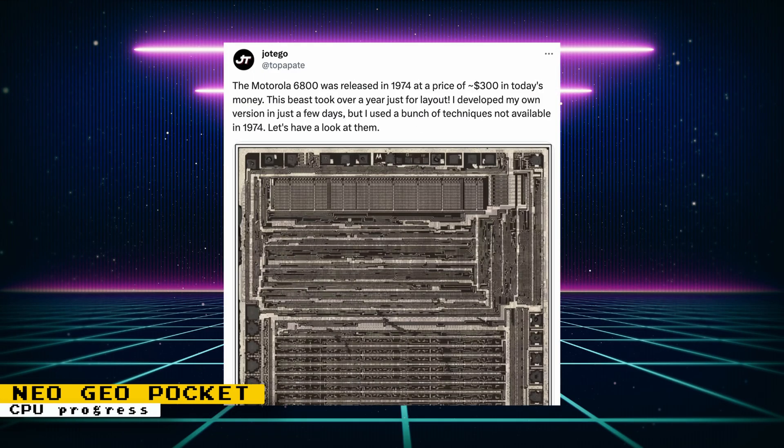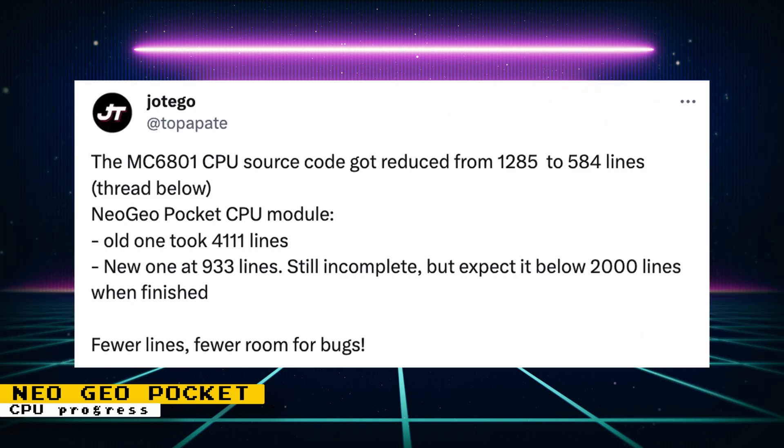Jotego has a great thread talking about the new approach being used to implement the Neo Geo Pocket CPU. He got fed up with debugging the former CPU design and is now much more confident in using the new approach. I highly recommend reading the thread if you enjoy learning new technical info. The benefits of this new approach soon came to fruition — the source code for the CPU on the Neo Geo Pocket core got reduced from 4,111 lines to 933 lines.